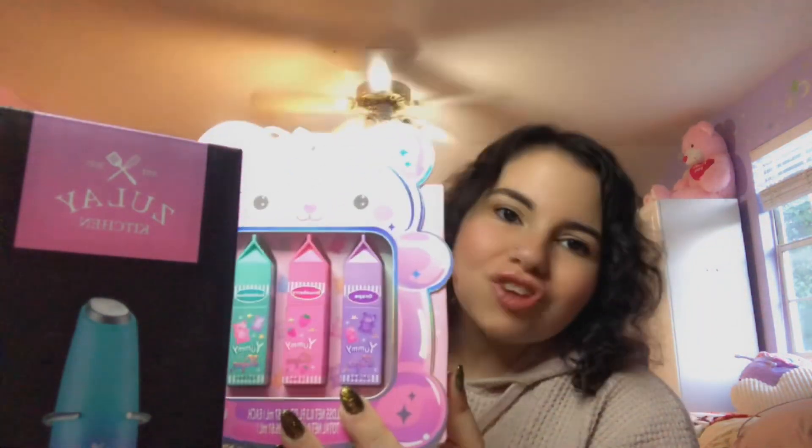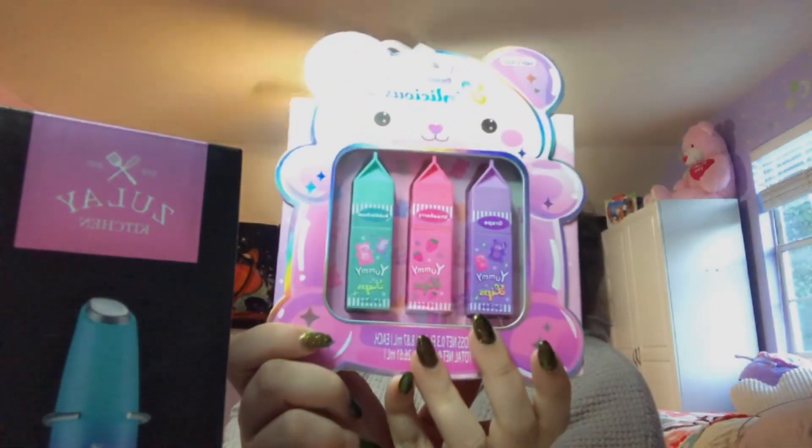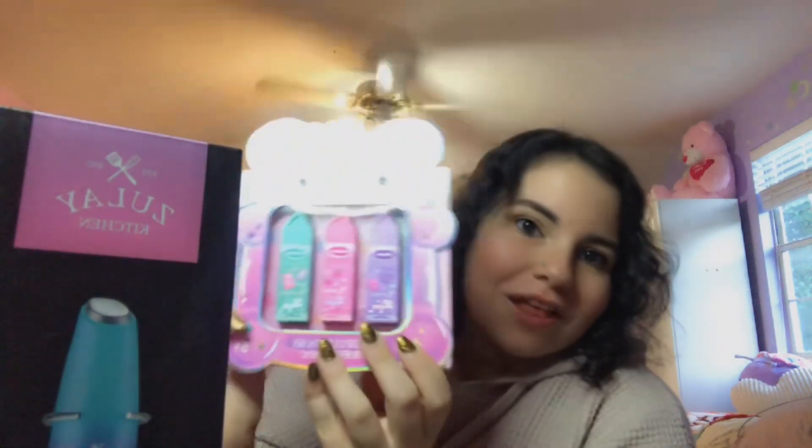Next I have these little lip glosses — they're so cute. My inner child is not in there, she's out here! These are the same brand that carries the cups I've been buying, so it's like I'm working at Claire's all over again.